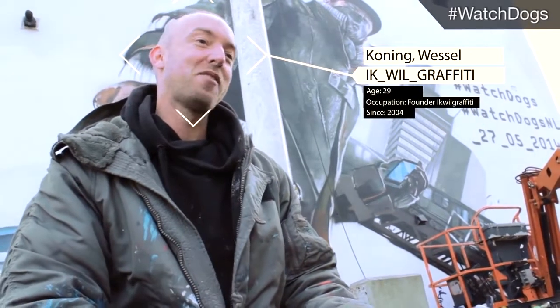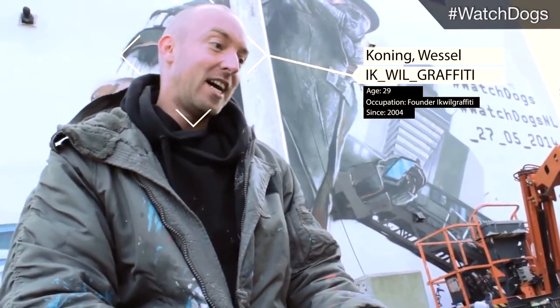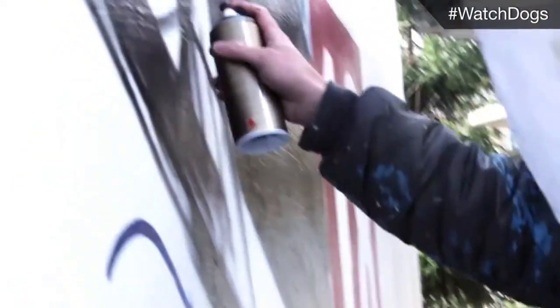I'm Bessel. I am a graffiti artist. I have a company, Ik Will Graffiti, together with my brother Stein. And we are busy making this Watch Dogs painting in Amsterdam right now.